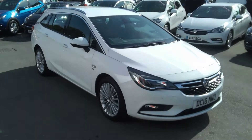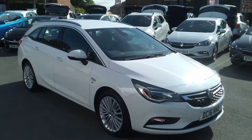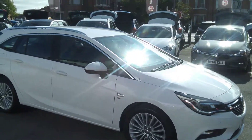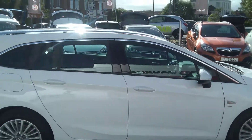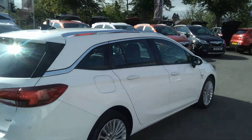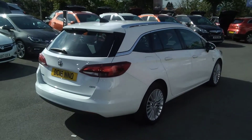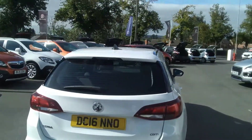Welcome to Bailey's Vauxhall. Today we are viewing a 2016 16-plate Vauxhall Astra Sports Tourer 1.6 CDTI Elite. This automatic Astra estate is finished in summit white. It has the multi-spoke alloy wheels, rear parking sensors with chrome accents down the side, and chrome roof bars.